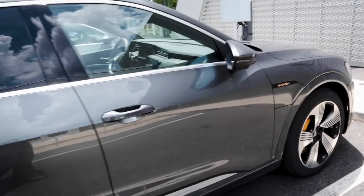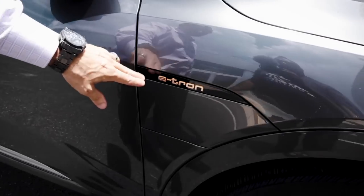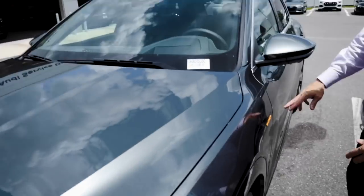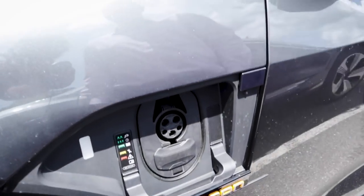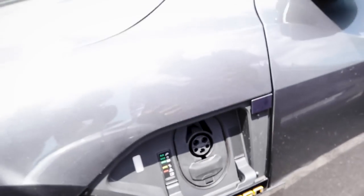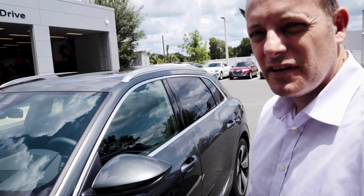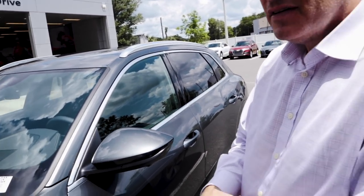Is the charging station on both sides? I see there's one here and one on that side. Okay, so this isn't an actual charging indicator — that just shows you're plugged in. It has accelerated charging, and certain high-power chargers will give you 80% charge in 30 minutes.